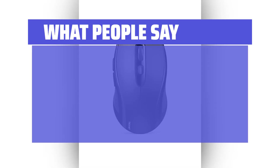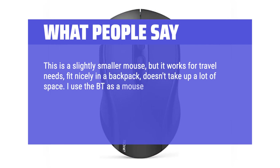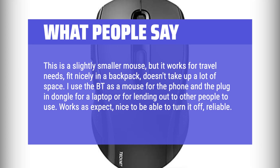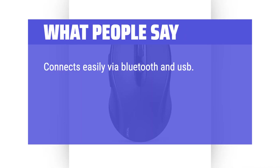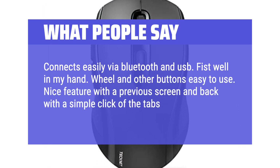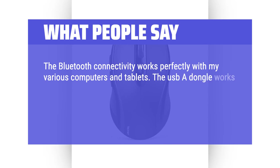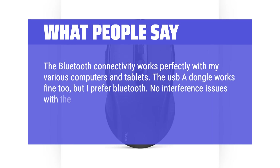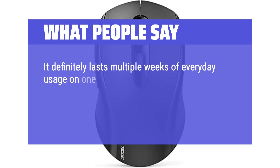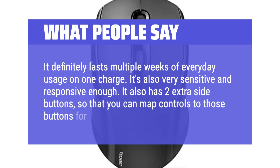What people say: This is a slightly smaller mouse, but it works for travel needs — fits nicely in a backpack and doesn't take up a lot of space. I use Bluetooth as a mouse for the phone and the plug-in dongle for a laptop or for lending out to others. Connects easily via Bluetooth and USB, fits well in my hand, and the wheel and side buttons are easy to use. The Bluetooth connectivity works perfectly with various computers and tablets, and the battery life is incredible — running off one AA battery, it lasts multiple weeks of everyday usage. It also has two extra side buttons you can map for certain video games.